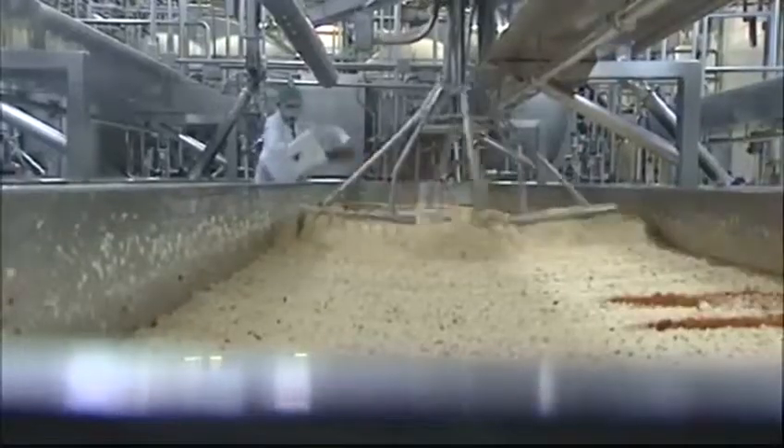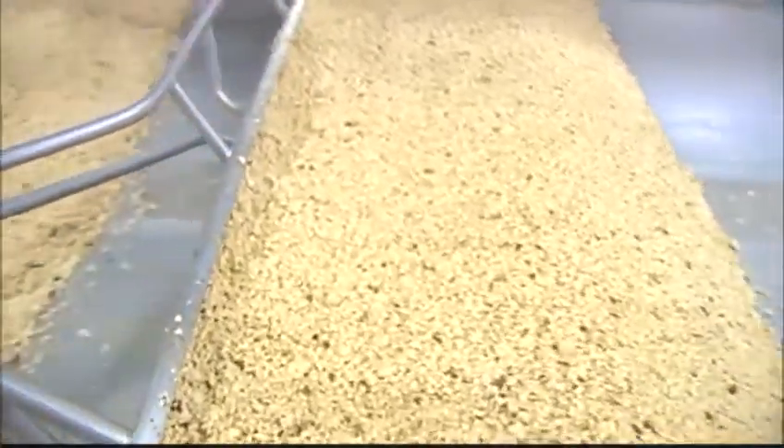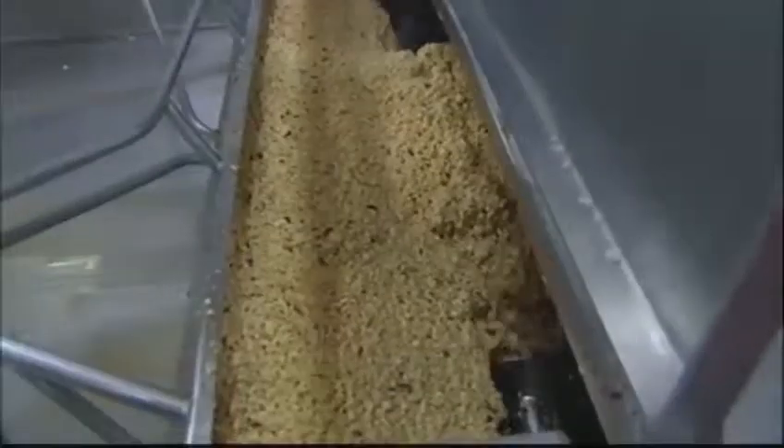My eyes are burning — a lot of spices, oh they're burning! I take off the mask and gloves carefully and wash my hands in milk to calm the burn. Meanwhile, the cheese that I just flavored is being pushed into a vacuum.